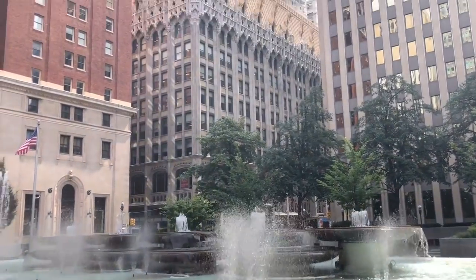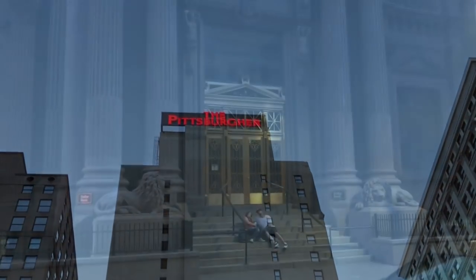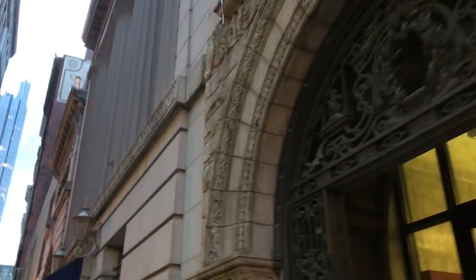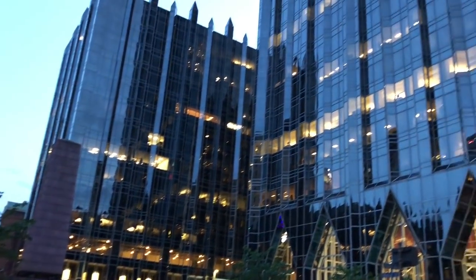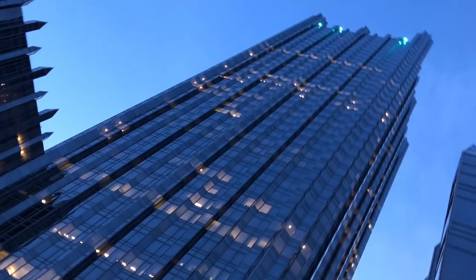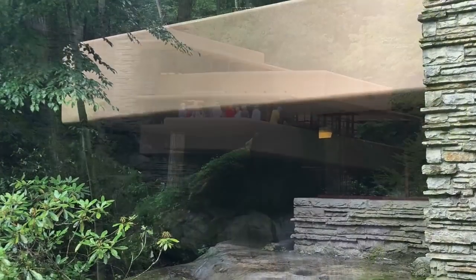Today we're in Pittsburgh, Pennsylvania. In the heart of this downtown was the Kauffman's department store, an iconic building and department store chain that existed for over a century. While the Kauffman department store is no longer in existence, the Kauffman legacy lives on as they commissioned one of the most architecturally stunning masterpieces, Falling Water, designed by Frank Lloyd Wright.